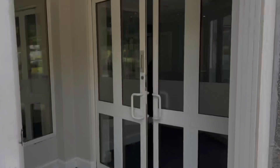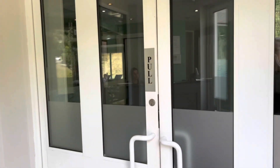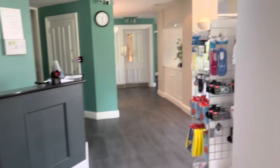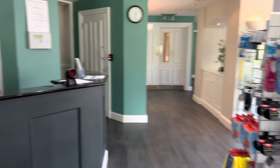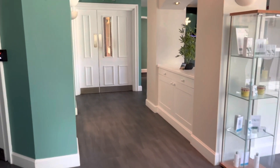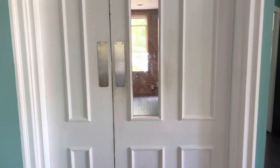You enter the building through these double doors here and then you'll find yourself in the main reception. Walking through reception to this door here, you'll then find yourself in the corridor that leads through to the changing rooms.